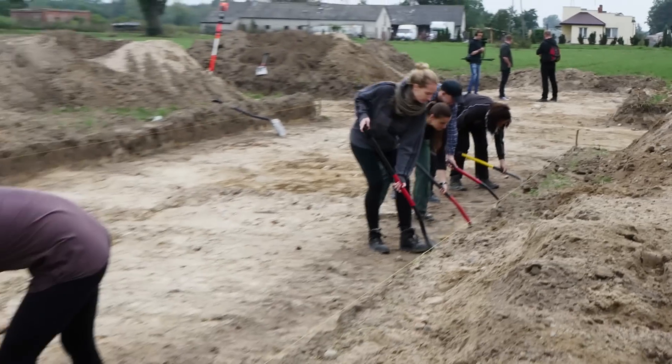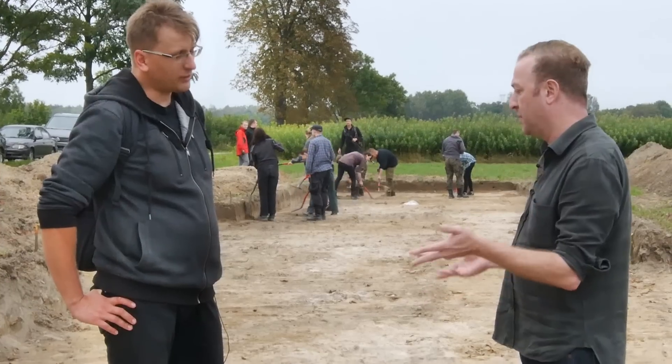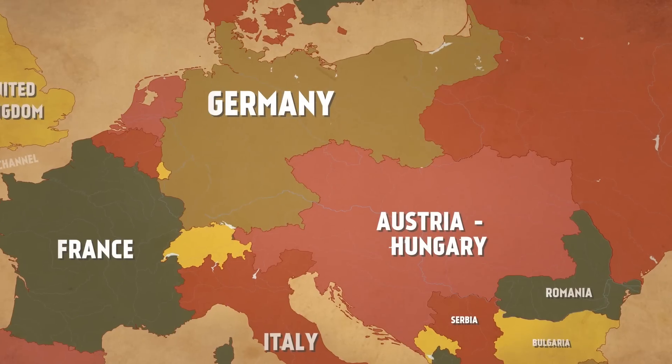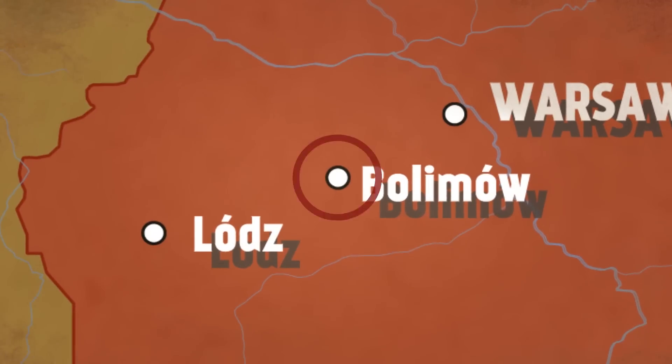We're here in Bolimov visiting you because this is where you're working — you're excavating and working here. Why Bolimov? What significance does Bolimov have to the First World War? The significance is that Bolimov is the place where the Germans first used gas on the Eastern Front, and there were four attacks.